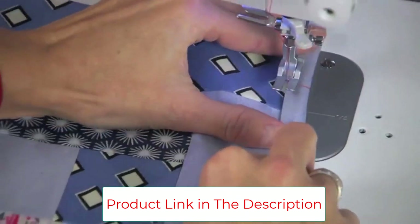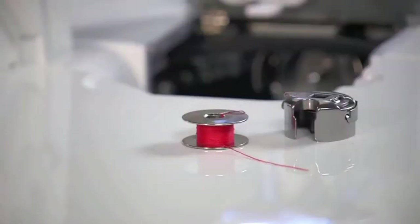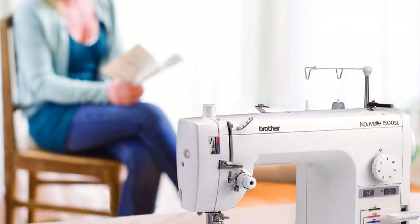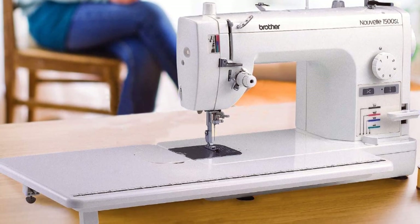adds to the machine's high precision when handling thicker fabrics. For more convenience and ease of use, there is a knee lifter which allows you to lift the pressure foot with your knee, leaving your hands free for operating the machine. In conclusion, this is the best sewing machine you can get for professional industrial use or large sewing projects at its price.